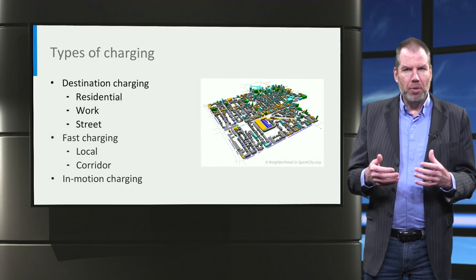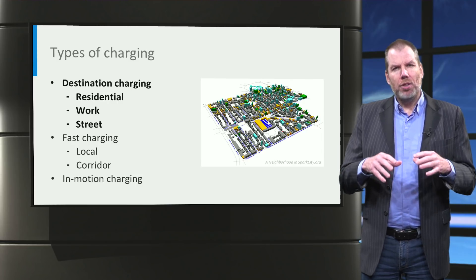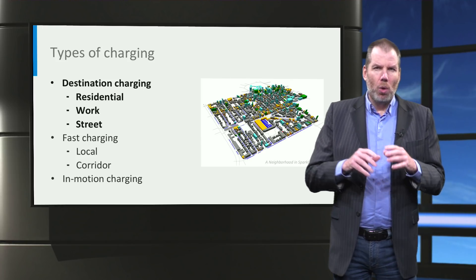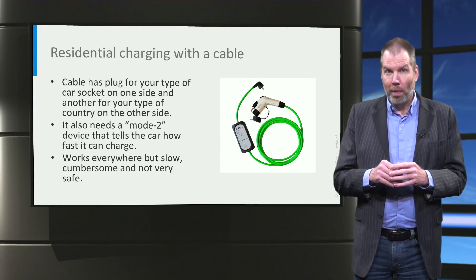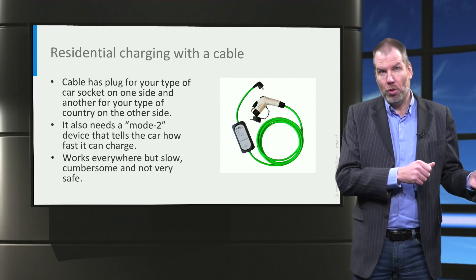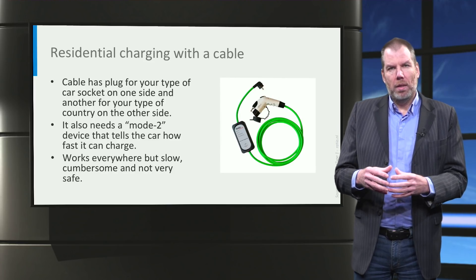Now there are many types of charging. In this first video, I will talk about destination charging — that is basically charging while you are parked at a destination that you wanted to go to anyway. I will start with residential charging. Your most basic option is to use the special cable that comes with most cars. You just attach it to your regular household outlet at home, and this cable contains a device that makes sure that the car charges at the right speed.